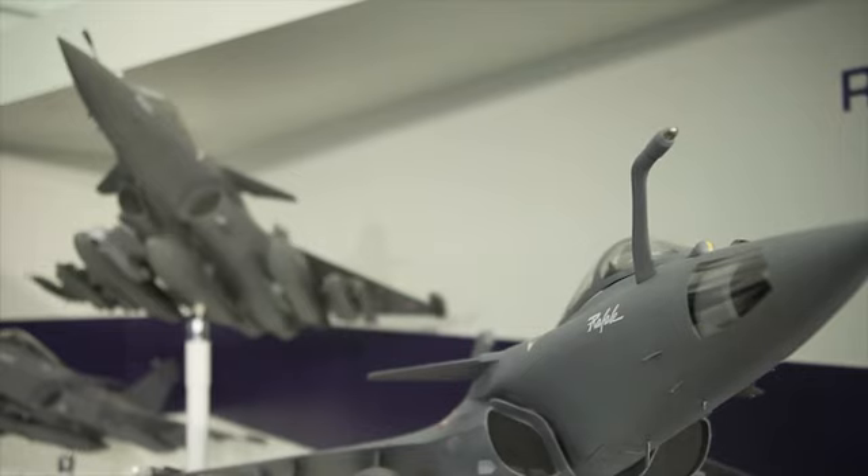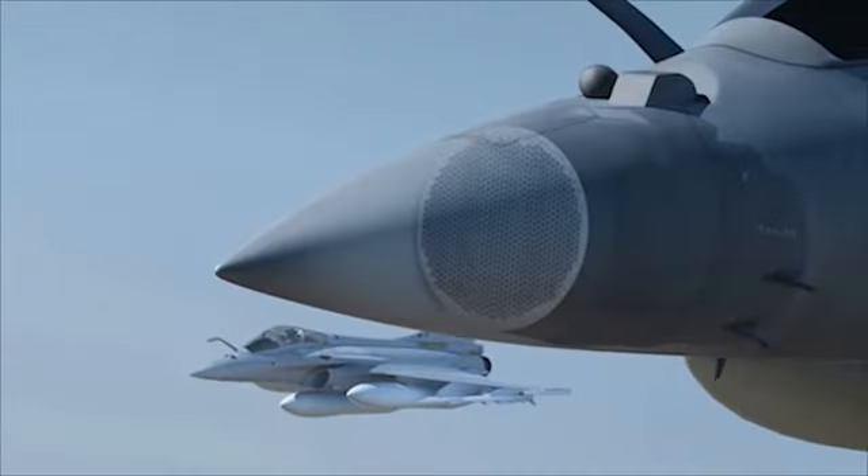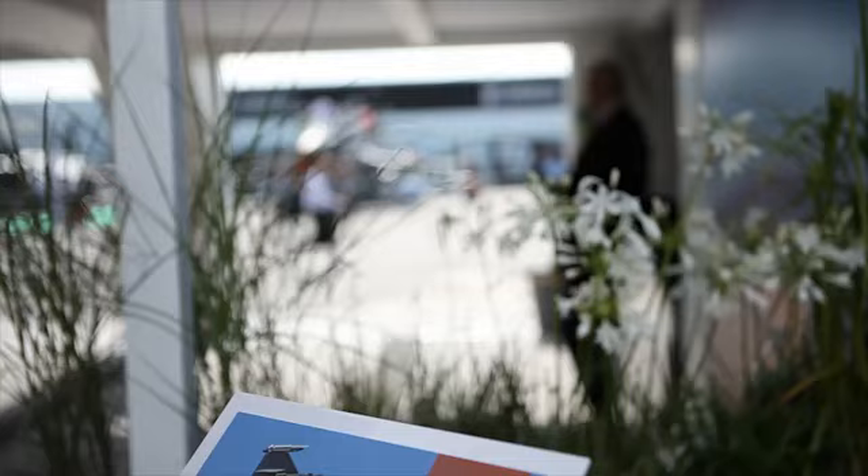The Spectra electronic warfare suite, meanwhile, can jam enemy radars and detect incoming missiles guided by radio frequency, infrared, or laser seekers.